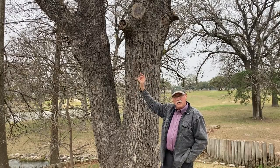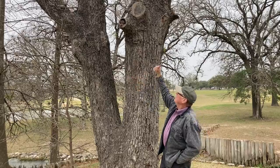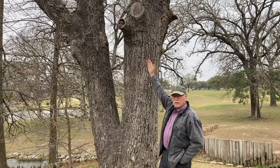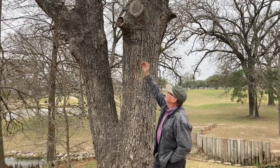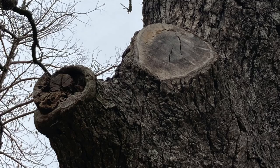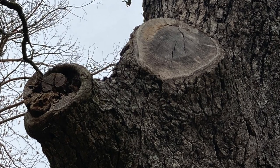Also, bad pruning wounds are entry points for canker-causing fungi. In this case up here, the pruning wound was made too far from the trunk of the tree, and the tree was never able to close it. As a result, we've got decay forming, clearly seen by the rot that is left where the pruning wound was originally made.